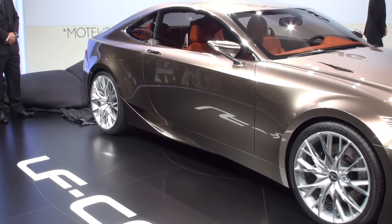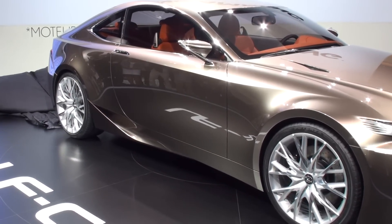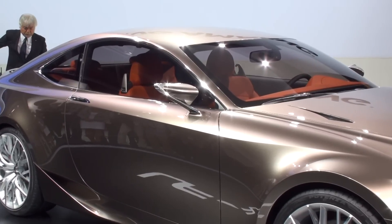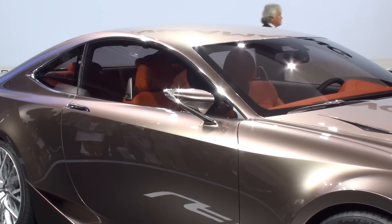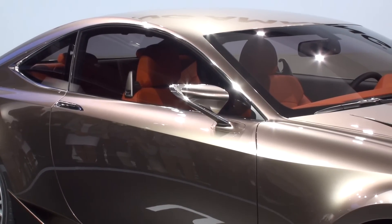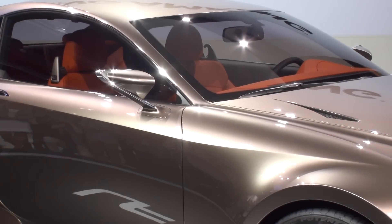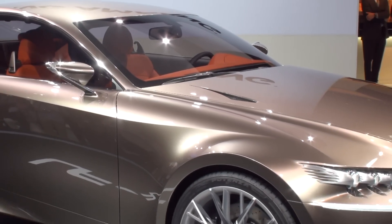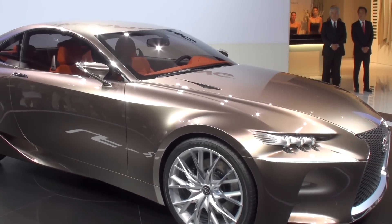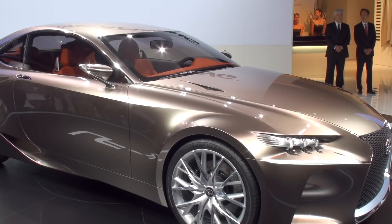Thank you for another amazing new concept. The LF-CC shows a further evolution of the Lexus design language in a realistic yet innovative way. At the front, you see the boldest yet interpretation of our spindle grille. The headlight design features unique triple LED projectors with daytime running lights integrated into the upper bumper to complete a highly distinctive front appearance. Looking at the LF-CC side-on, the sleek profile conveys superior aerodynamic performance while also highlighting traction, agility, and dynamic road presence.